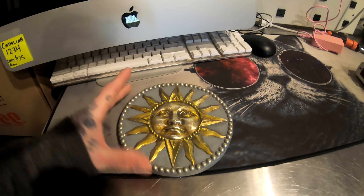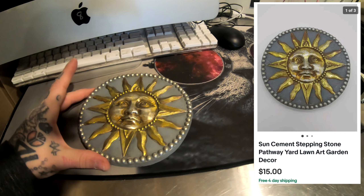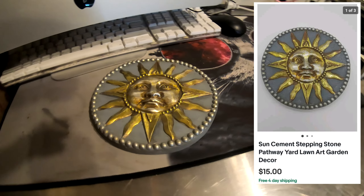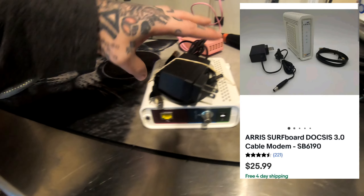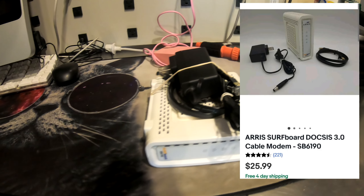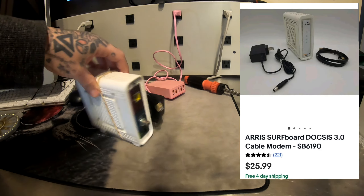I also sold this heavy stone — I'm gonna say it's like yard artwork, you sit it in the grass or something like that. Sold that on eBay. And then I also sold this modem — it's an internet modem, comes with a power cord and Ethernet cord, fully working and ready to use. Sold that on eBay as well.